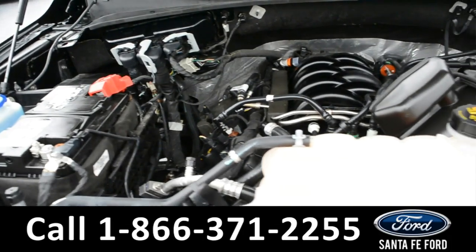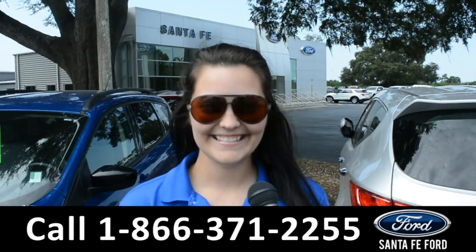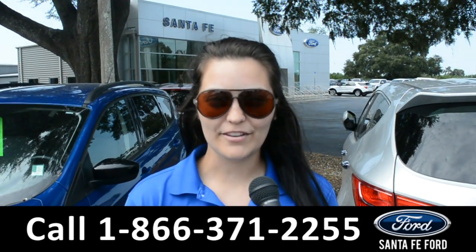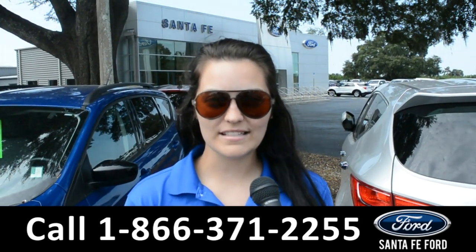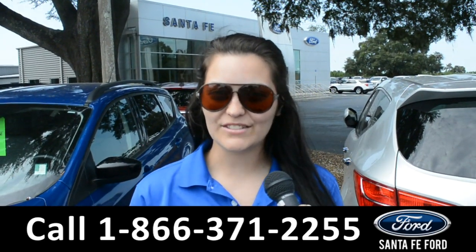And under the hood is a V8 5.0 liter engine. For more information on this specific vehicle, remember to visit us online at SantaFeFord.com or give us a call at the number below. My name is Cheyenne. Thanks for watching.